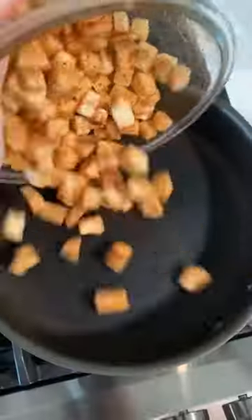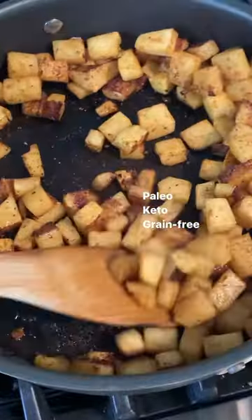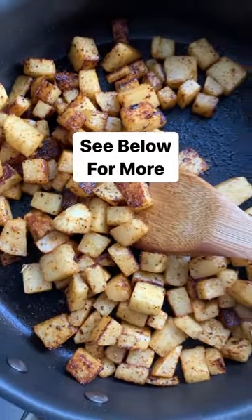It's perfect if you're following a paleo, keto, or grain-free diet. See the caption below for the recipe and follow for more.